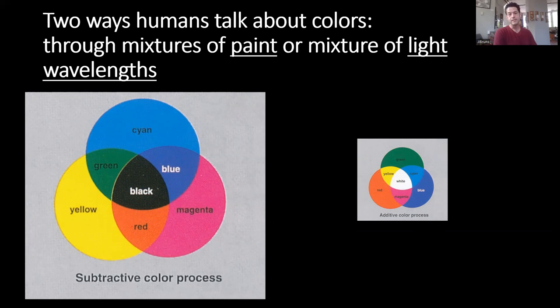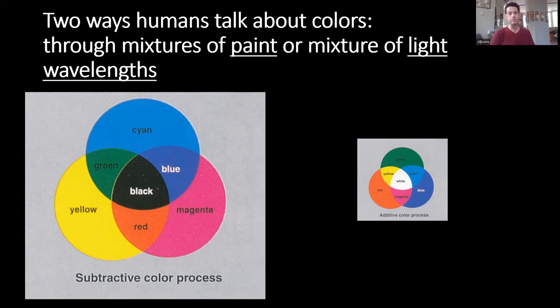In practice, if you add cyan, magenta, and yellow paint together it produces more of a brownish color rather than pure black, which is why printers use CMYK — the K stands for black. They don't use B for black because that would be confused with blue.